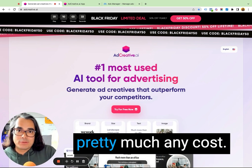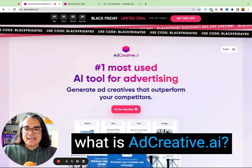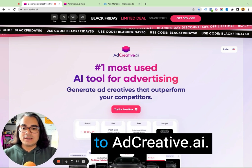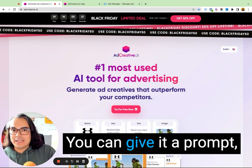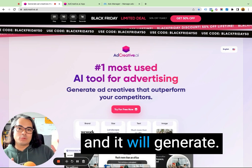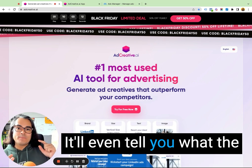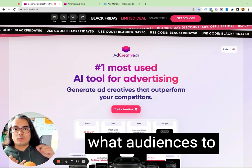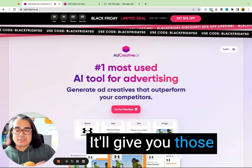I think it's worth it at pretty much any cost. So first things first, what is AdCreative.ai? It is the number one most used AI tool for advertising, according to AdCreative.ai. You can generate ad creatives with this tool — you give it a prompt, tell it what your business is, who your customers are, what your offer is, and it will generate the ads for you. It'll even tell you what the odds are that the creative is going to perform well. If you're looking for suggestions on what audiences to target on Facebook meta ads, it'll give you those suggestions as well.